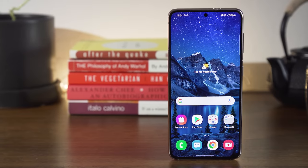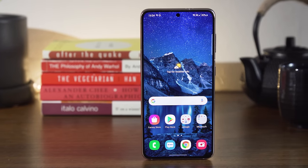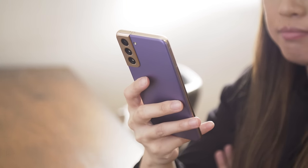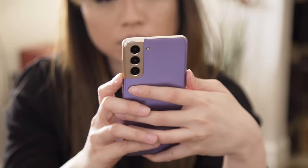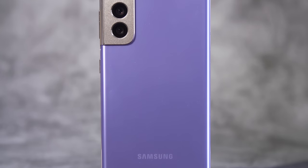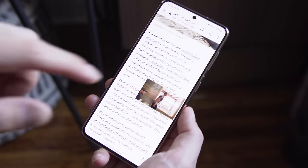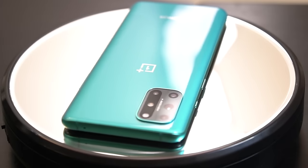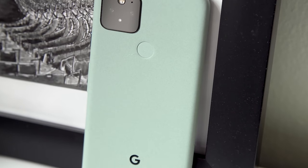The new flagship is also roughly the same size — just as tall and thick, but a hair wider. At 171 grams or 0.37 pounds, it's also 8 grams heavier than its predecessor. This was surprising since I was expecting the S21's polycarbonate body to be lighter than last year's glass and metal. Despite the change in material, the S21 still feels premium and sturdy. In fact, I prefer it to the OnePlus 8T and the Pixel 5, which weigh 188 grams and 151 grams respectively.